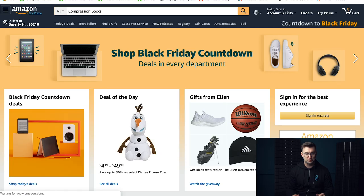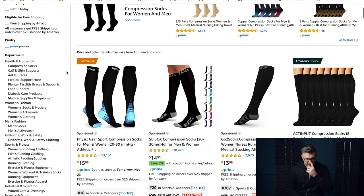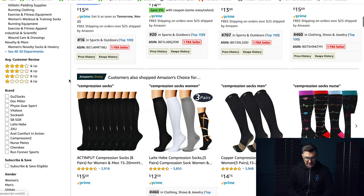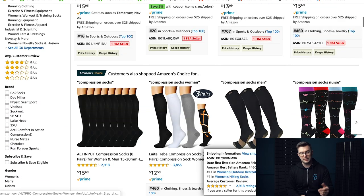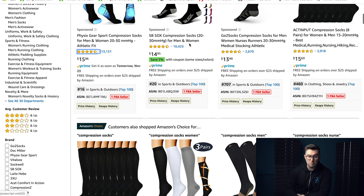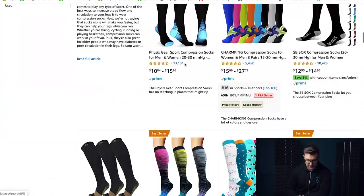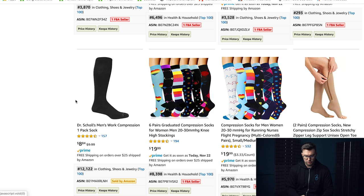On to the third product in our series — compression socks. There are 30,000 results straight away, so they're gone instantly in our Marketplace Superheroes process. But I want to keep going through them because it's important to explain that not only are the search results awful, but everything else is awful too. There are some wonderful listings here, and the sponsored ones show BSRs of 16, 20, 707, 460.